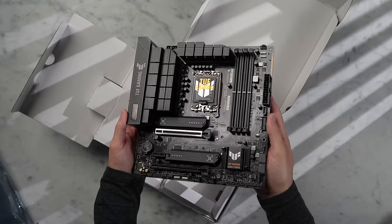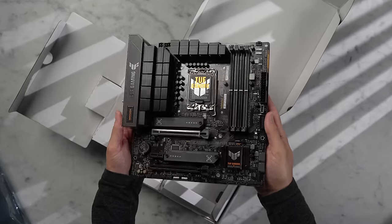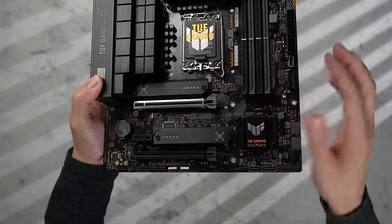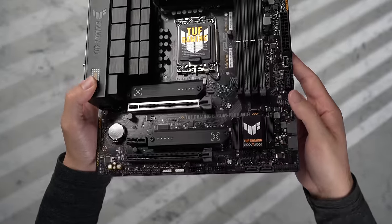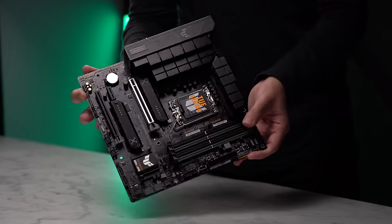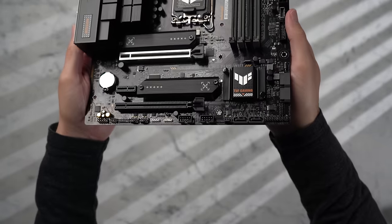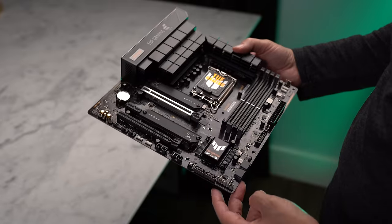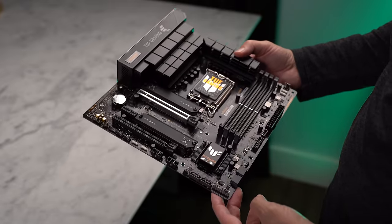On the front, we've also got some fairly large VRM heatsinks, a PCI Express Gen 5 slot that's reinforced for those heavier GPUs, a front panel USB Type-C connector, two M.2 slots both PCI Express 4.0, and even a Thunderbolt USB 4 header on the bottom, which is pretty awesome to see. I think it's super easy to work with, has a nice aesthetic, and has everything you would need for a good gaming PC.